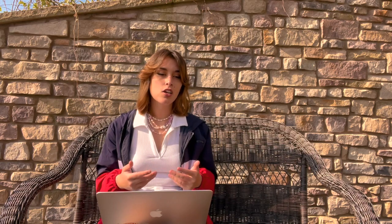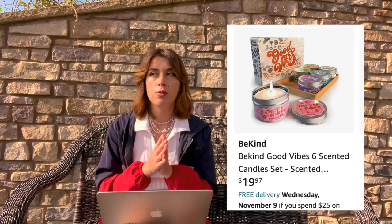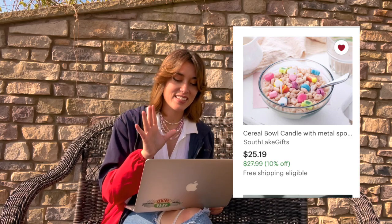If they like candles or decorating their room with little knickknacks, get them these small flower candles off Amazon. If you're not sure what scents they like, get a multi-pack — I found one with six different scents in cute cans. There are also really unique candles like a cereal bowl candle, heart tea light candles, and a rose candle.